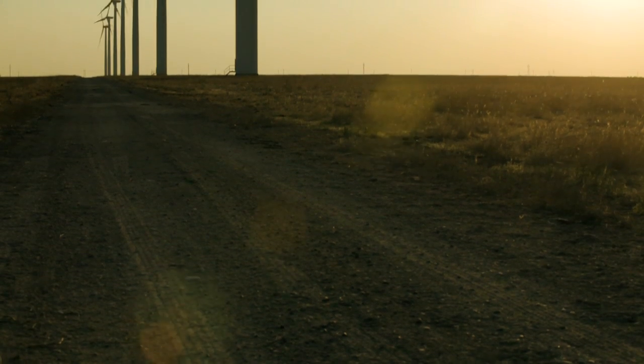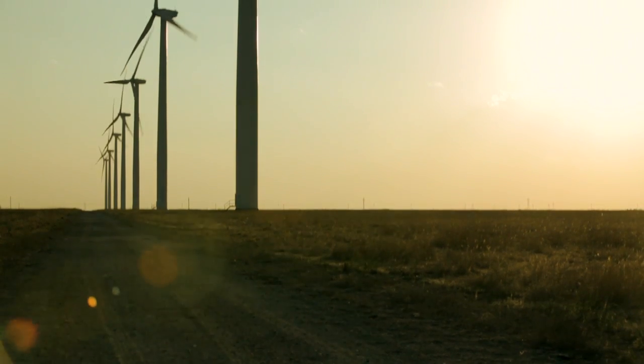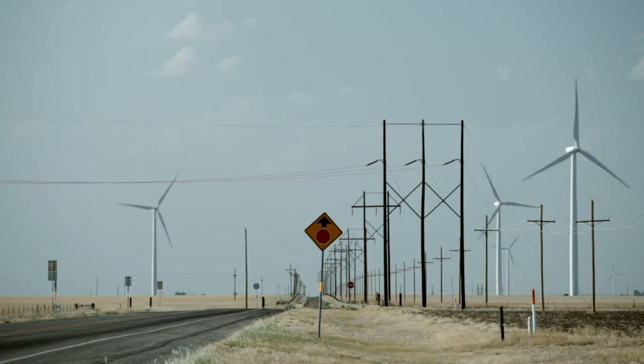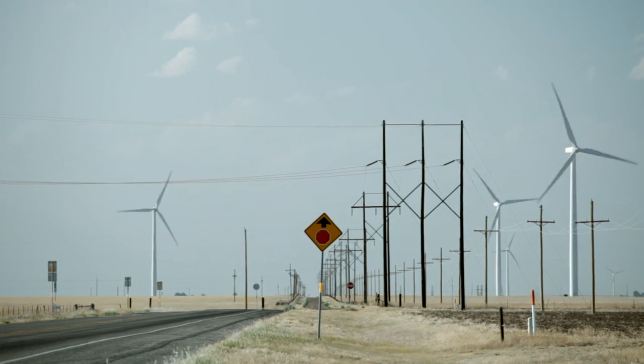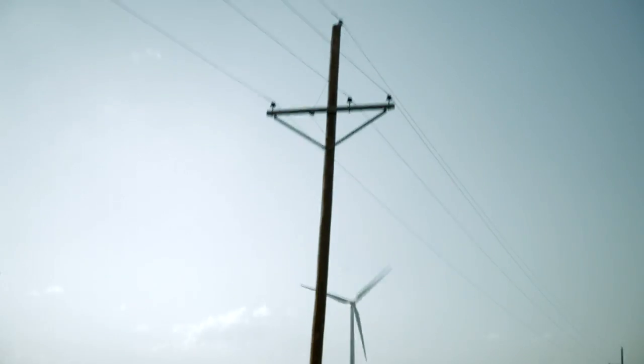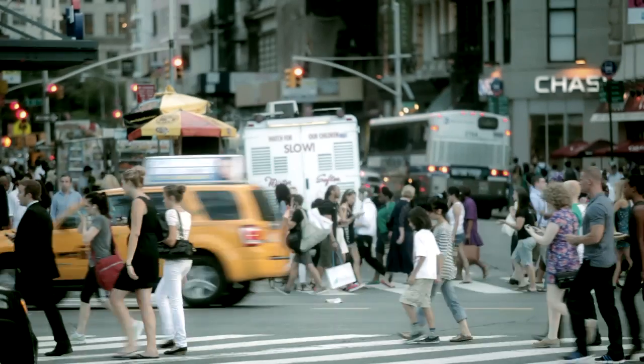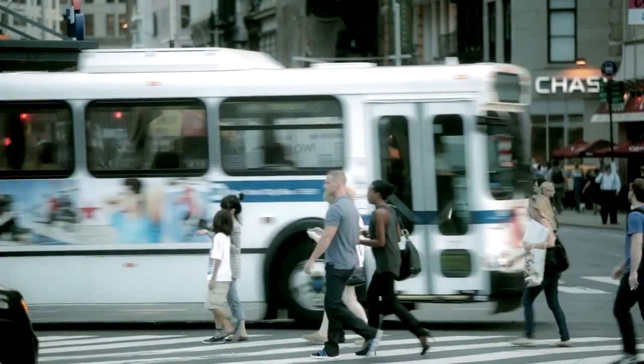There's a secondary problem. You go to someplace like Texas where the wind's blowing at 10 meters per second all year long. The problem is, it's in the middle of nowhere. And there simply isn't the transmission capacity to get the energy from Texas to the northeast, or to Chicago, or to LA where they need the energy. So where everybody's using the energy, there really isn't sufficient wind resource to make it economically competitive.